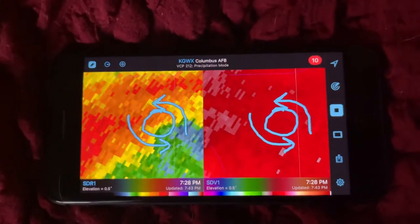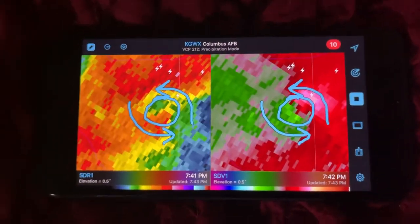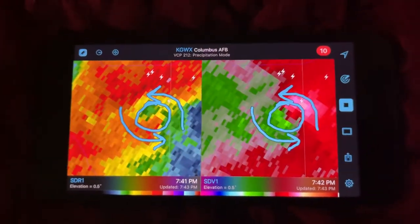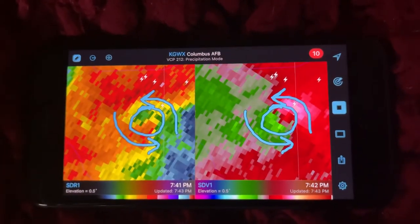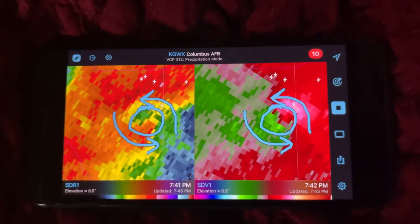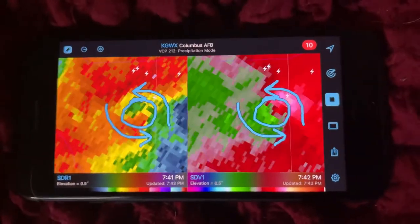That being said, we'll continue to monitor this throughout the evening. Hopefully Tupelo will be okay; hopefully this thing will weaken before it gets there. But it's knocking on your doorstep — you've got about 15 minutes, Tupelo, so take cover now. Thanks for watching, everybody.